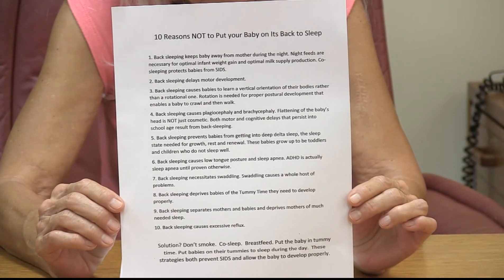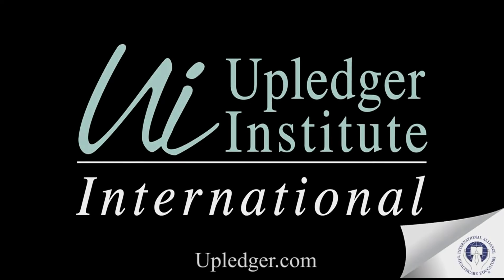Back sleeping also prevents babies from getting into a deep delta sleep — that's the sleep state we need for growth and rest and renewal of all the cells in our bodies. These babies that sleep only on their backs grow up to be toddlers and children who historically don't sleep well. Back sleeping causes low tongue posture and even sleep apnea. I personally, when I sleep on my back, experience this — I don't have sleep apnea lying on my side, but I do on my back because it causes low tongue posture. ADHD can also have a big sleep apnea component to it.